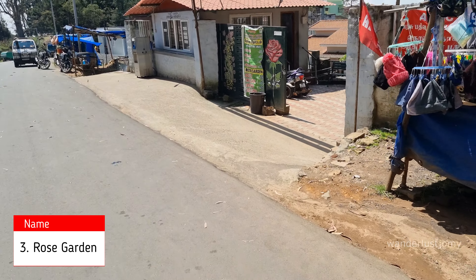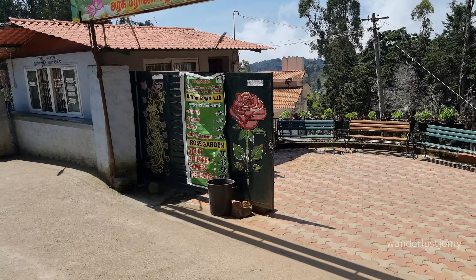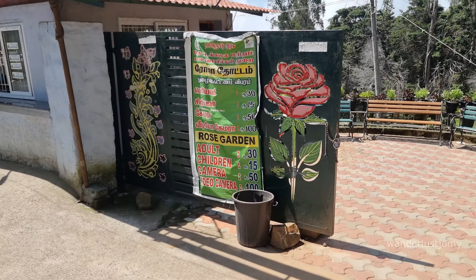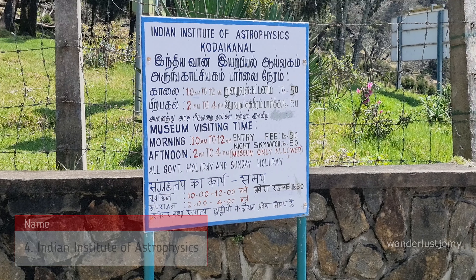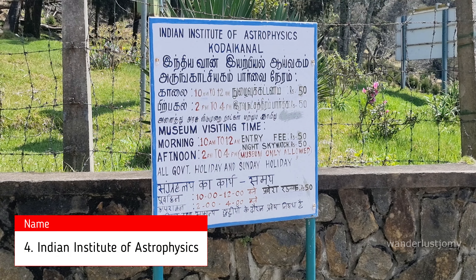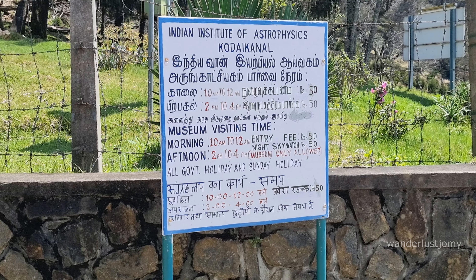The Rose Garden usually features a stunning array of colorful blooms, making it a visual treat for visitors. The entry fee is 20 rupees. Unfortunately, since the roses were not in bloom during our visit, we decided to skip this spot. Nearby the Rose Garden is the Indian Institute of Astrophysics, an intriguing spot for those interested in the stars and cosmos.